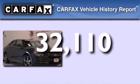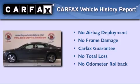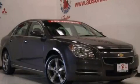Not to mention that this Chevrolet qualifies for the Carfax buyback guarantee. This vehicle is sure to sell fast. Call and arrange your test drive today.